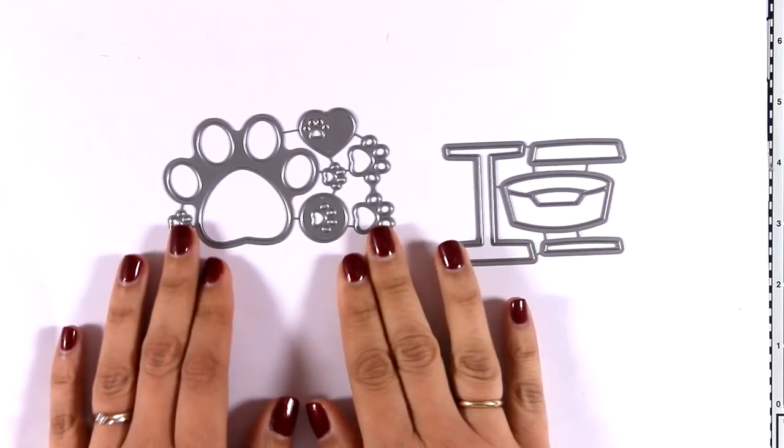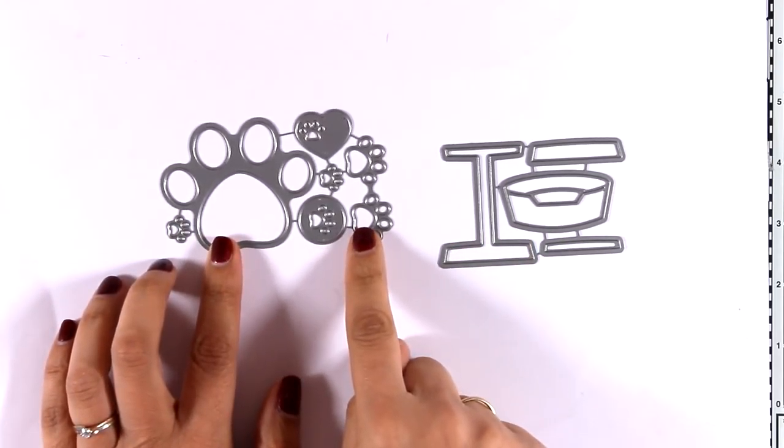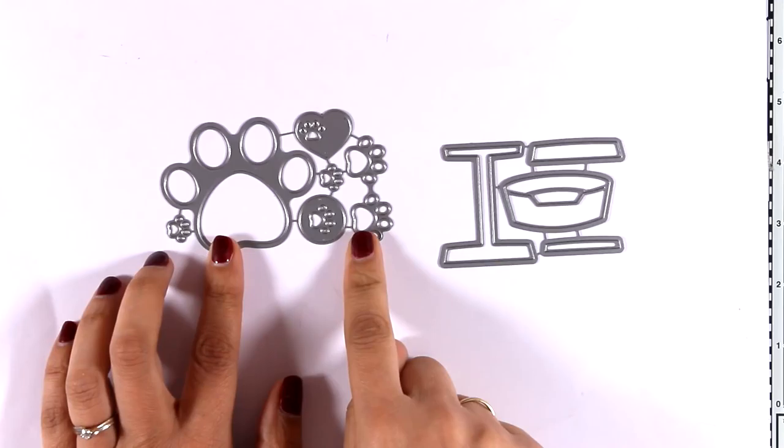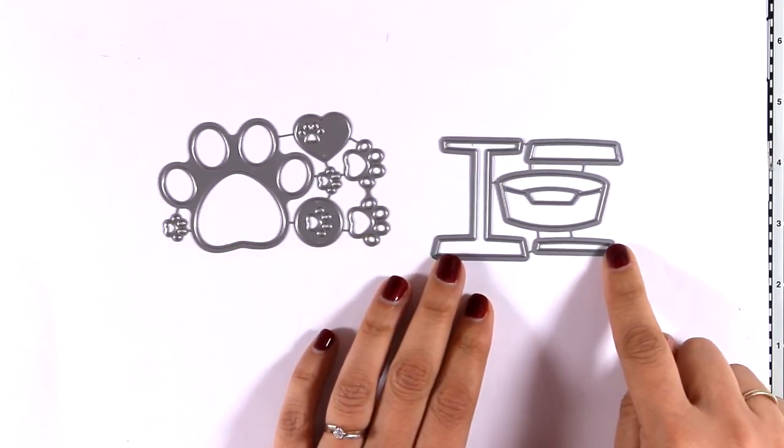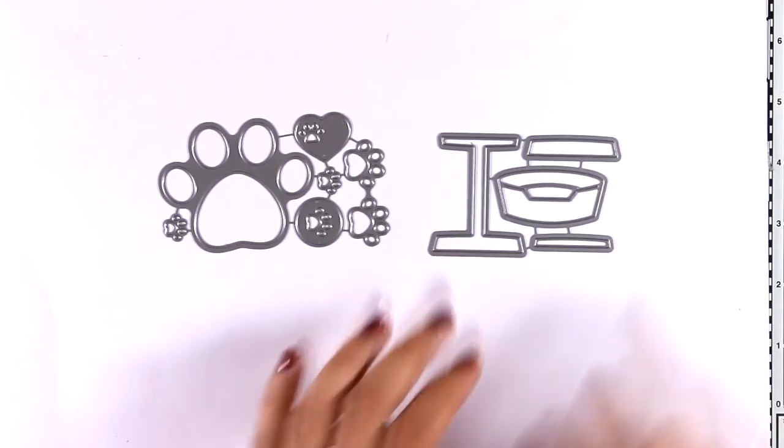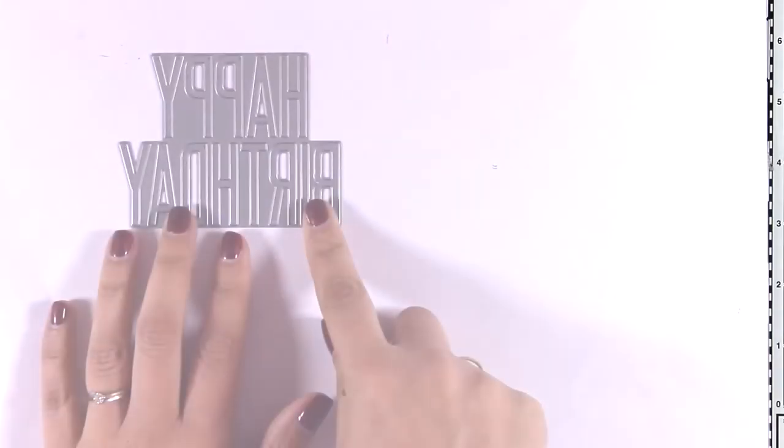Here are two more die sets perfect for cards with pets. This is the Paw Print die and as you can see it gives you cutouts of little paws. And this is called Pet Purchase — it gives you a stand along with baskets that you can put your pets inside.